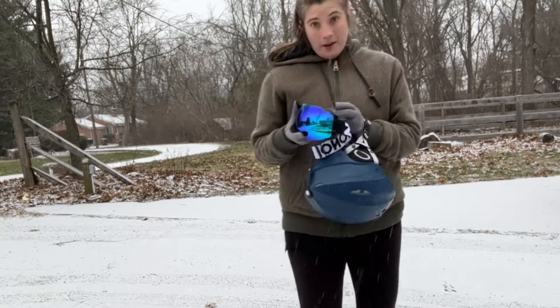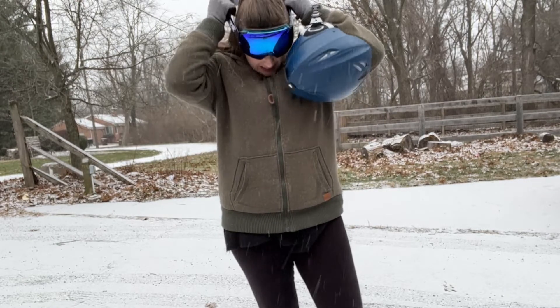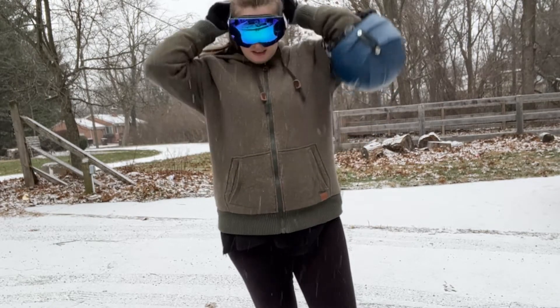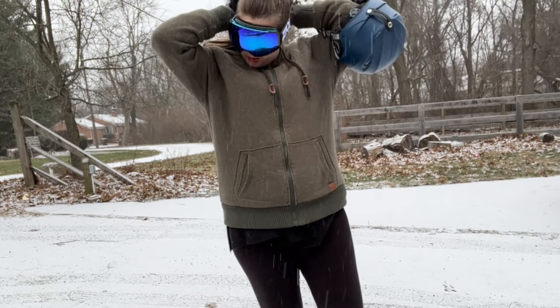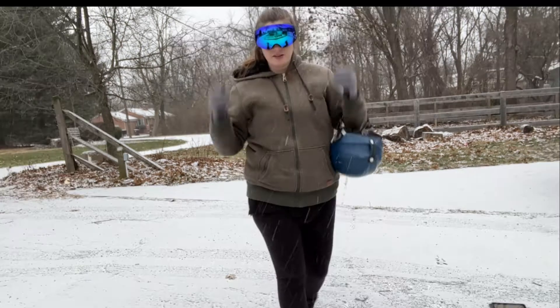These goggles are for both men and women. If you have any questions, please reach out to the company. They are just so great, and as I said, they are so easily adjustable to your head size.